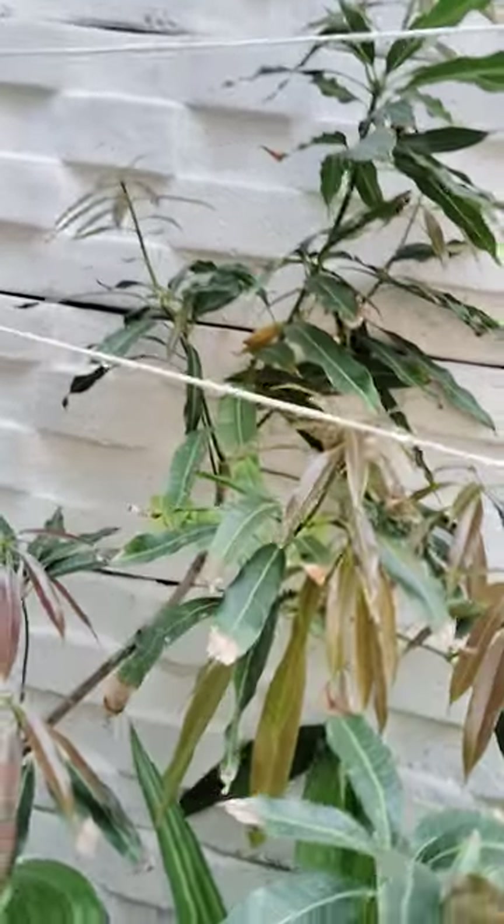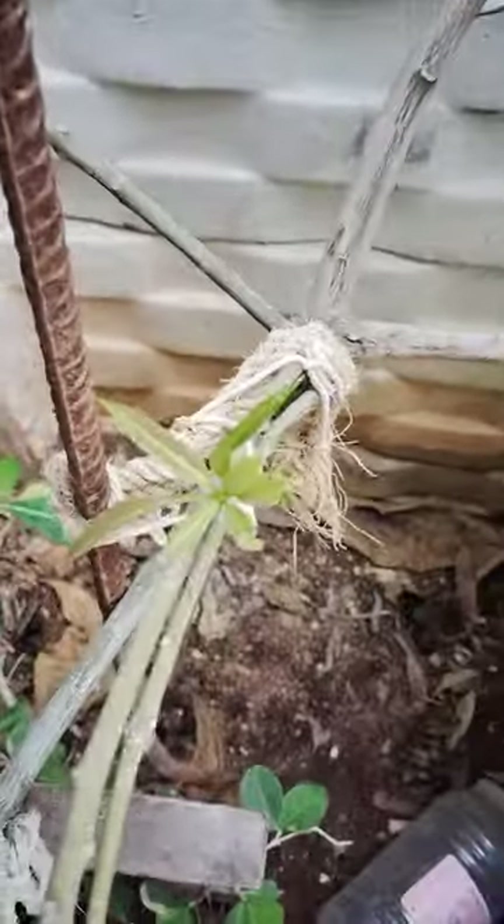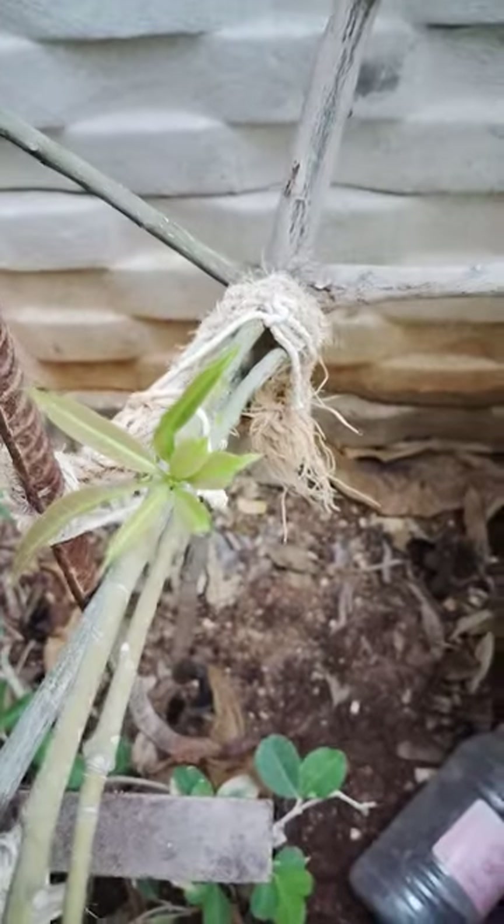This is a small plant, but new leaves have grown. See here — mango flowers, mango plant.